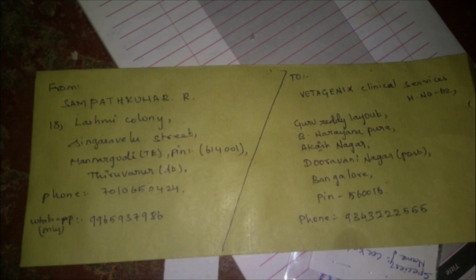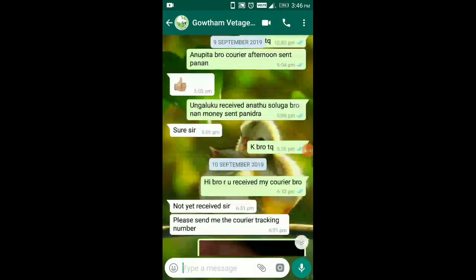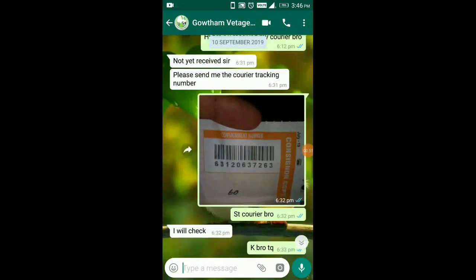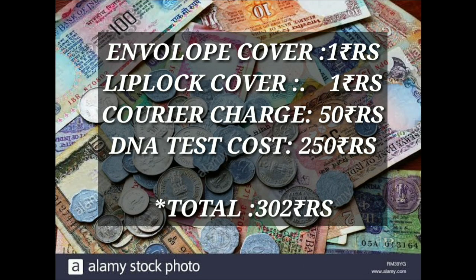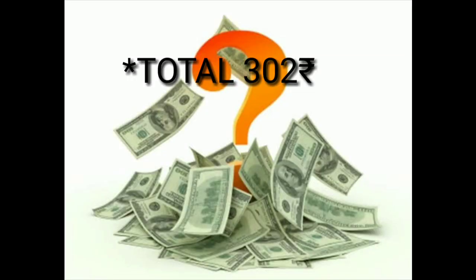If you go to a courier, they are professional — not an ST courier. You can create an envelope cover or use a plastic zip-lock cover. The shipping cost is around 70 rupees. The DNA test costs 250 rupees. The total cost comes to 320 rupees.